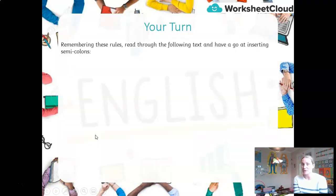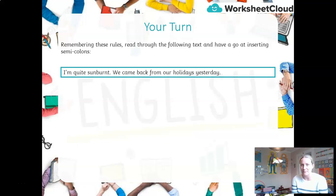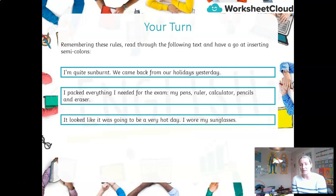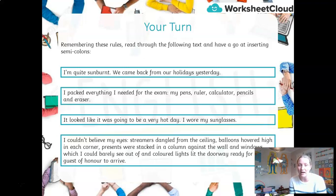Your turn. Remembering those rules, read through this text and have a go at inserting semicolons. 'I'm quite sunburnt. We came back from our holidays yesterday. I packed everything I needed for the exam: my pens, ruler, calculator, pencils and eraser. It looked like it was going to be a very hot day. I wore my sunglasses. I couldn't believe my eyes. Streamers dangled from every ceiling. Balloons hovered high in each corner. Presents were stacked in a column against the wall and windows, which I could barely see out of. And coloured lights lit the doorway, ready for the guest of honour to arrive.'